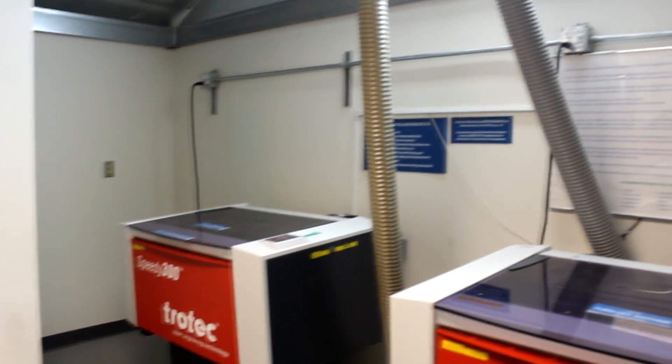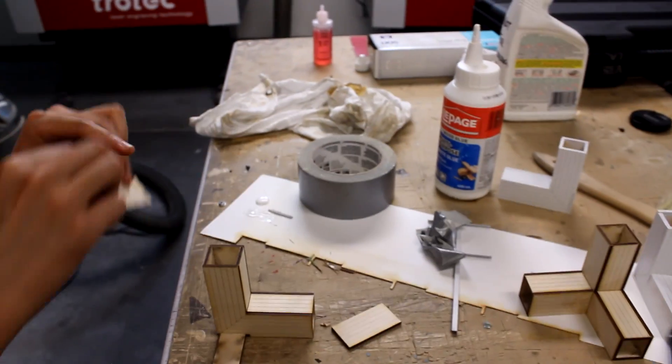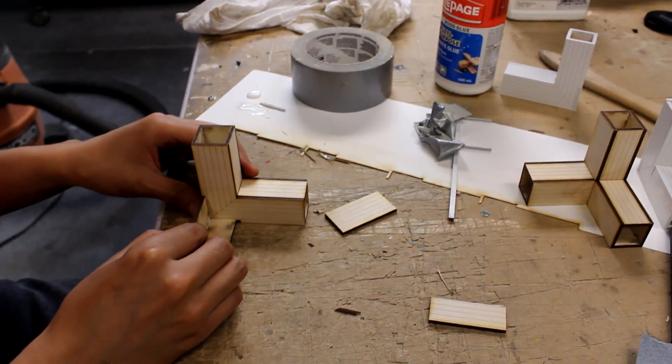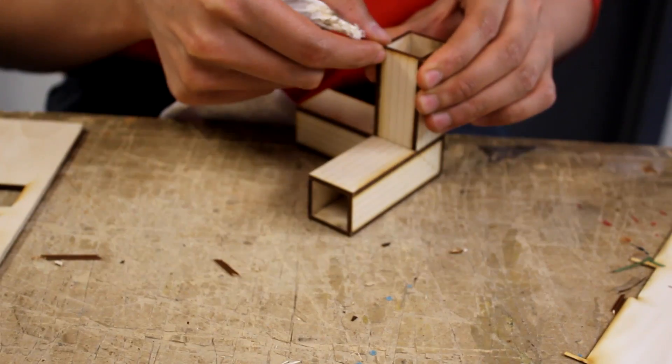Hi, my name is Nathan Tremblay. I'm workshop supervisor in the Faculty of Environmental Design at the University of Calgary. We've been using Trotec lasers for quite a long time now — they pre-exist myself coming to this department. I've been here for six years, so they've been gradually being used for probably 10 plus years here in the department.